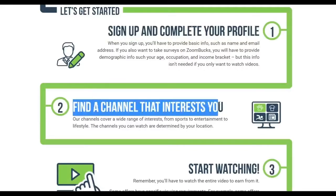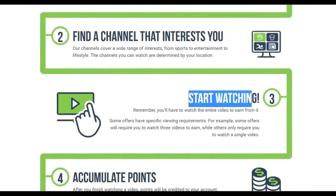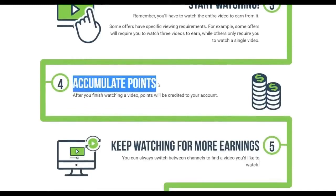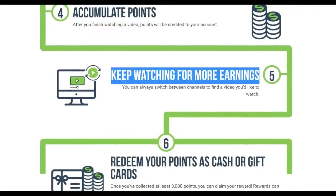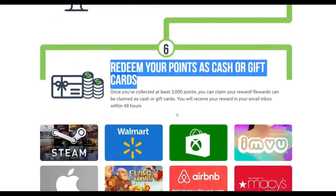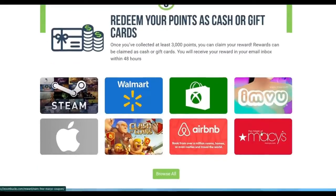Step 2 is to select a channel that interests you. After that, start watching TV shows and videos — points will be credited to your account. You may also keep an eye out for more earnings by switching between different channels. And finally, exchange your points for cash or gift cards. It's just that easy, so make sure you watch this video all the way through to properly understand how this website works.